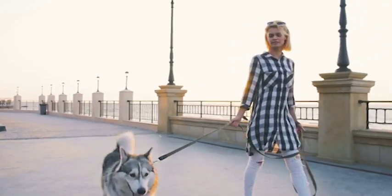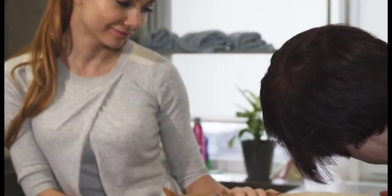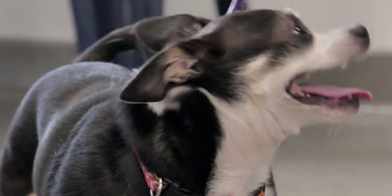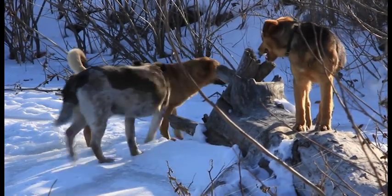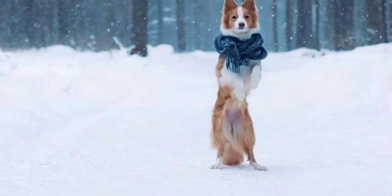We hope you found these tips helpful in choosing the right grooming tools for your furry friend. Do you have any additional tips or tricks you'd like to share? Let us know in the comments below. Grooming your pet is an essential part of their overall health and well-being, and choosing the right tools can make all the difference. Remember to always prioritize your pet's comfort and safety, and don't hesitate to seek professional grooming assistance if needed. Thanks for watching, and don't forget to subscribe for more pet-related content.